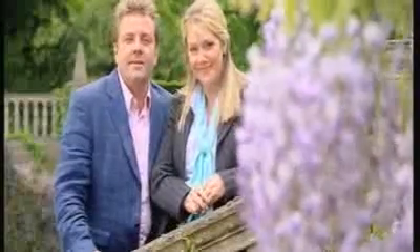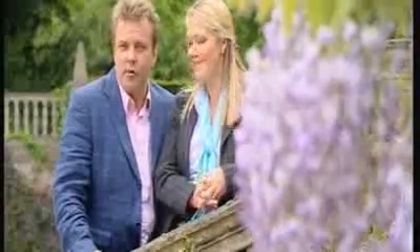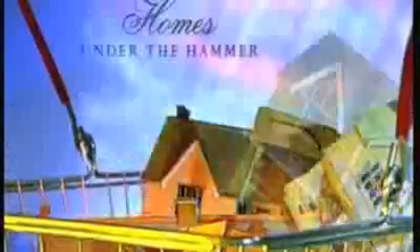Variety is the spice of life, so let's see what properties are up for auction today. We're out west — West Drayton, that is. About as far west in London as a man can get. And the property that's up for auction couldn't be much closer. Let's time it. OK, class, time for today's property investment lesson.